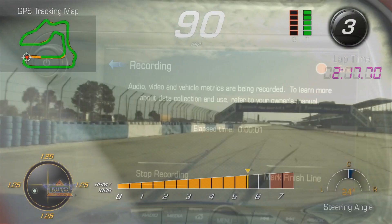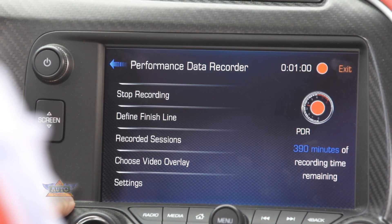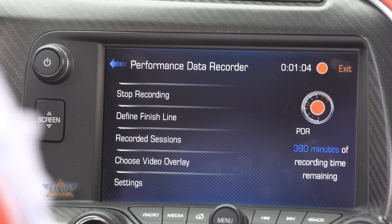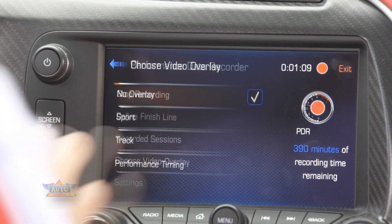From this screen, you can either stop the recording or you can go out and mark the Start-Finish line. Going back to the PDR home menu, you have several choices: you can stop your recording, you can define your Start-Finish line, you can review your recorded sessions, or you can choose the various video overlays.